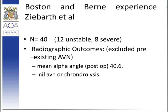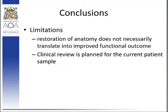From the conclusions drawn, there are limitations in inferring that restoration of anatomy implies improved functional outcome — this cannot yet be concluded. The further scope for this research project is to actually assess these patients to see whether anatomical restoration does translate into improved functional outcome.